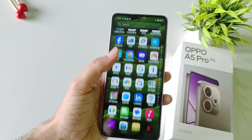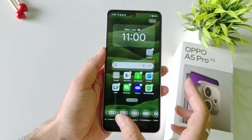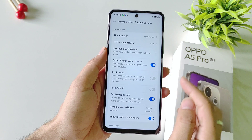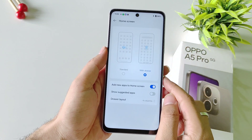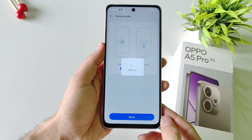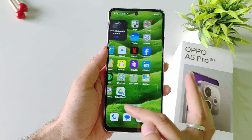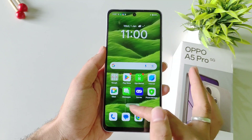If you don't like the app drawer and want all your applications on your home screen, tap and hold on the home screen, select More, select Home Screen, then select Standard. Click Apply and then Switch. It will take a few seconds and then bring all your applications to your home screen and disable the app drawer.